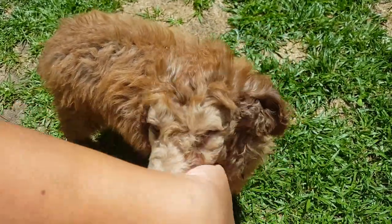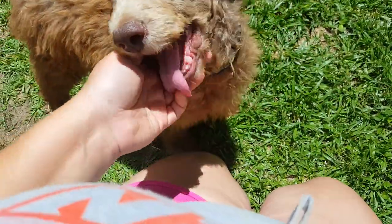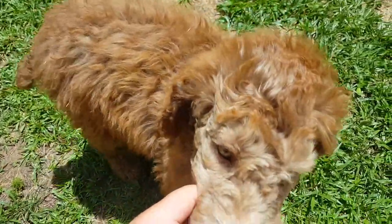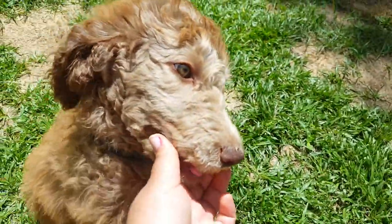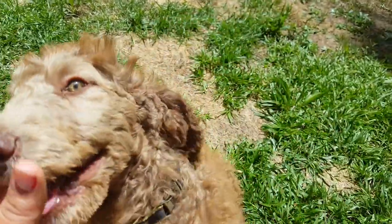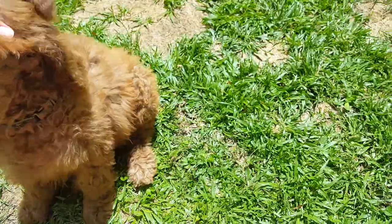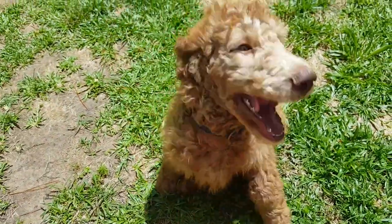His temperament is very calm, very sweet. He does play a lot — you can see he was chewing on my arm a minute ago. His eyes are absolutely beautiful; he's got his dad's eyes. His coloring is beautiful and it is going to lighten up a little bit more since he is a silver beige.